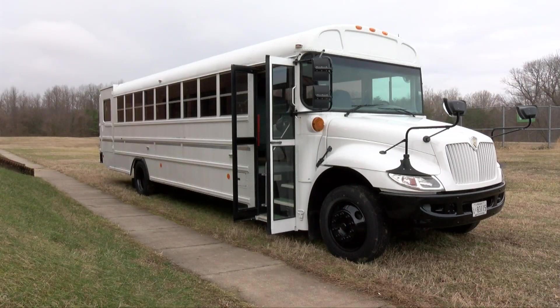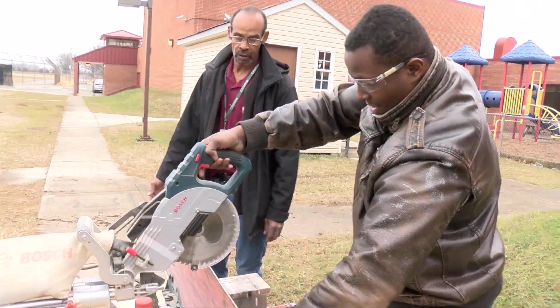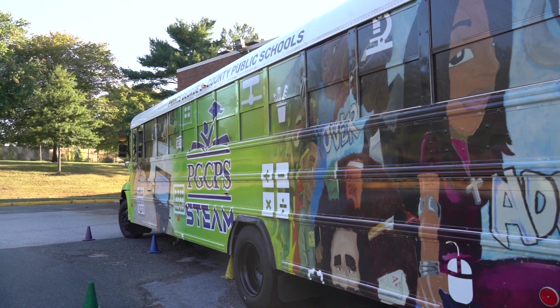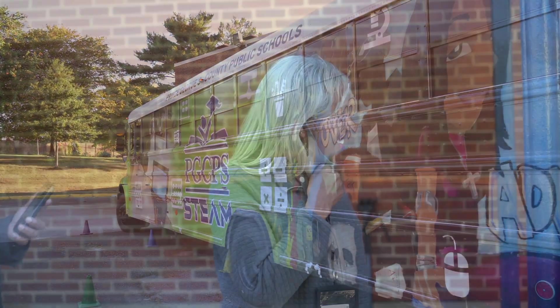The transformation of an old school bus to a star attraction has been a labor of love for the county school's technology training team, and especially for the leader of the team whose idea it was to build that bus. It's come true. It has finally — the bus is here.